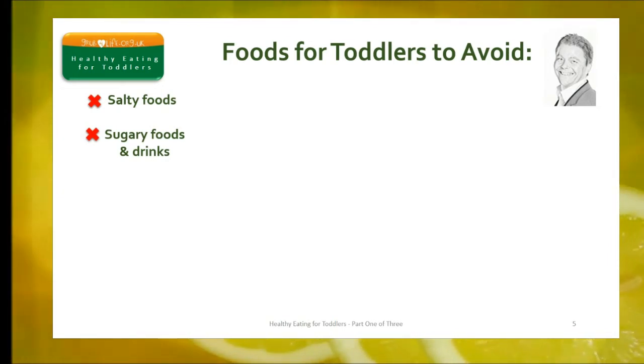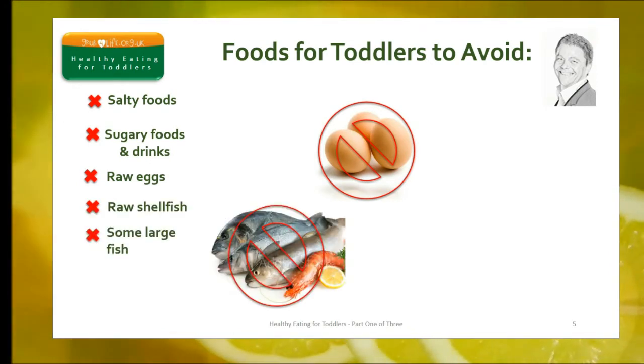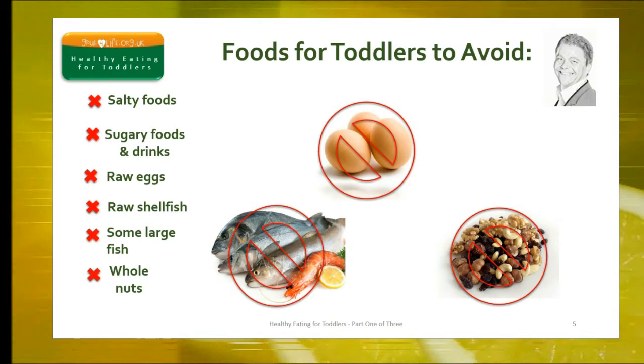Others to avoid are raw or partially cooked eggs, raw shellfish, and some large fish. Whole nuts should also be avoided. That way you'll reduce the risk of food poisoning, contamination, and choking.